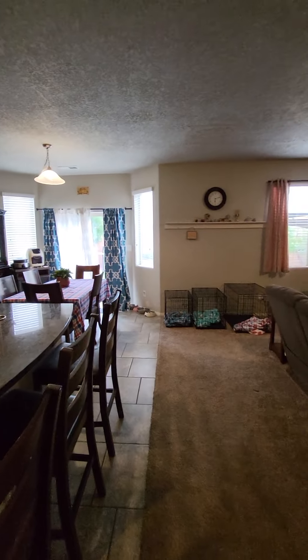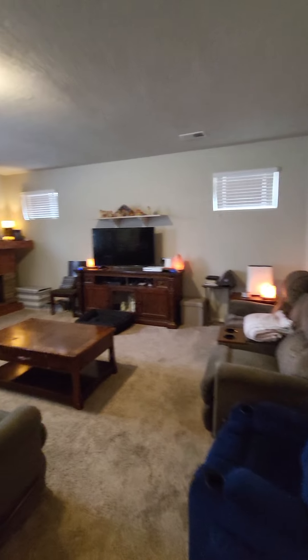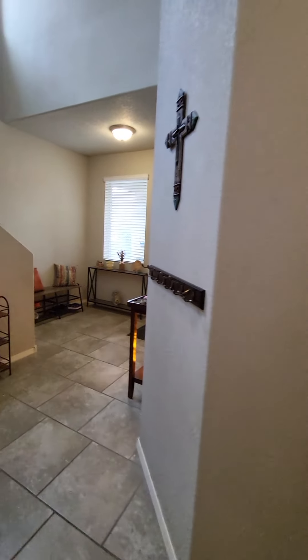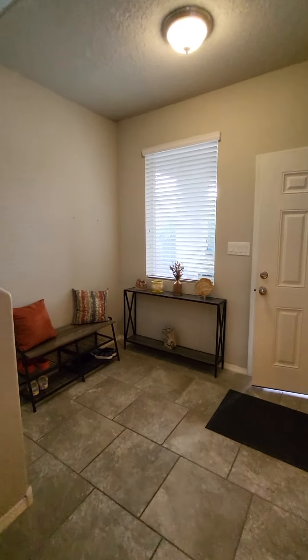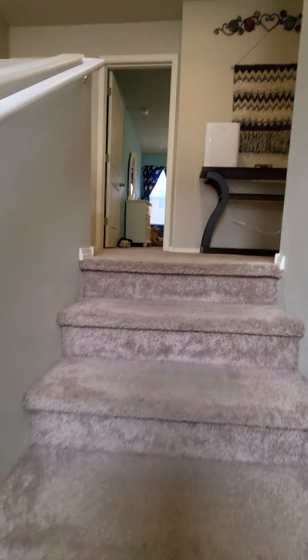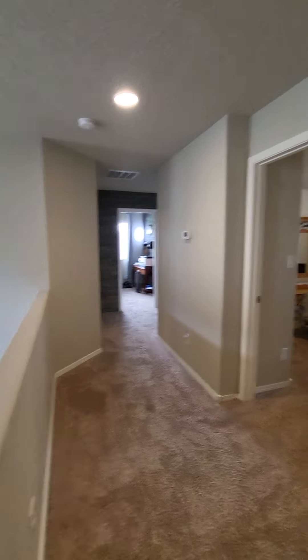This is listed at $375,000 — priced to sell — in Northwest Albuquerque, right next to Volcano Vista High School. Beautiful home built in 2016, well taken care of. We do have down payment assistance available. If you're thinking of selling and upgrading, it's a perfect time to do so — we can help you sell and get your equity out.